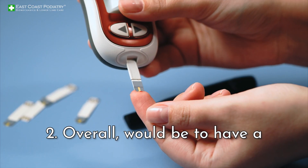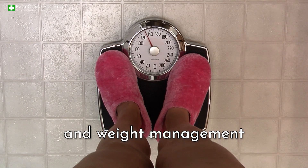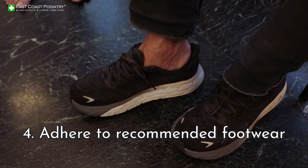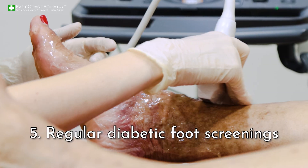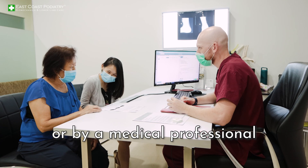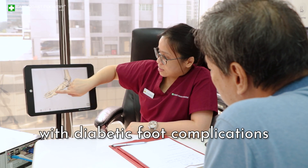Two would be to have good control of blood glucose and weight management. Three is no smoking. Four is to adhere to recommended footwear outside and at home. And five would be regular diabetic foot screenings by a podiatrist or by a medical professional experienced with diabetic foot complications.